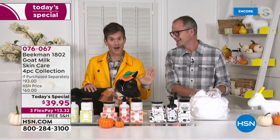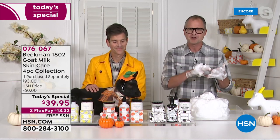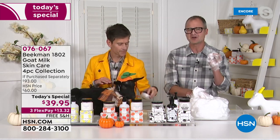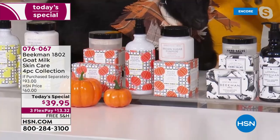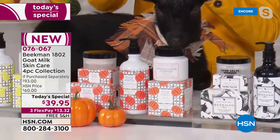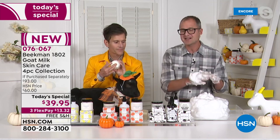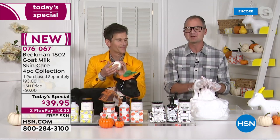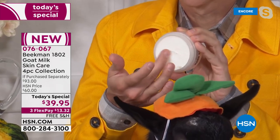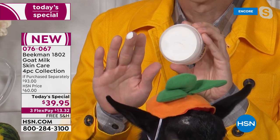In these bundles you're getting the best of the best. You're getting the full-size bar of soap — the number one selling beauty product on all of HSN. No matter which scent you choose, you're getting the half-pound bar of soap. You're getting the hand salve — the first time ever we've had that intensive care salve in a bundle. You're getting the hand and body wash — use it at your sink or in the shower. And you're getting the whipped body cream, number one customer choice.